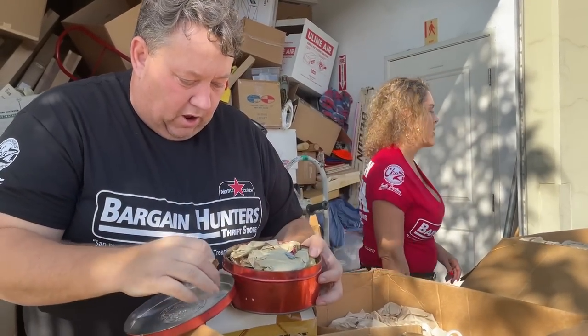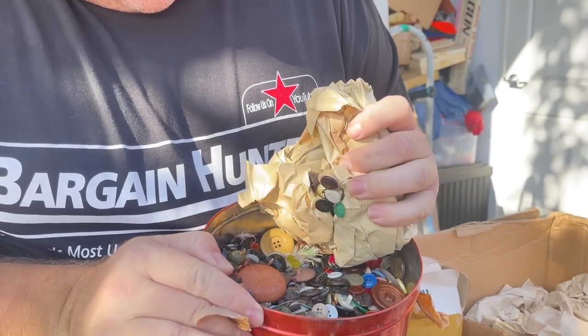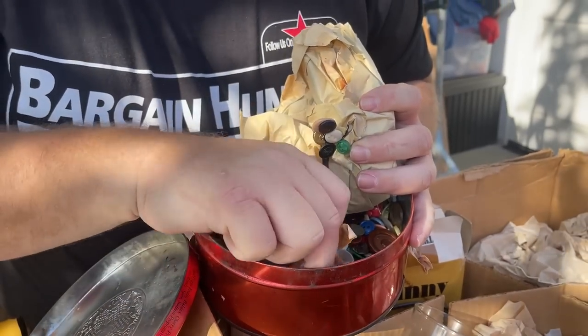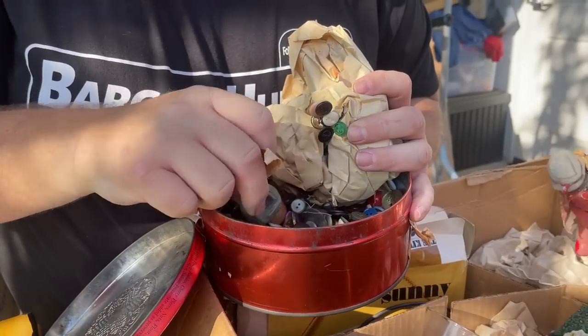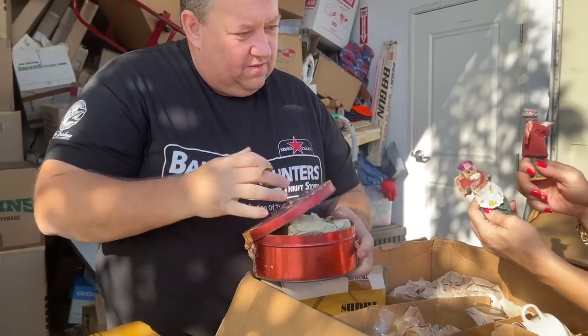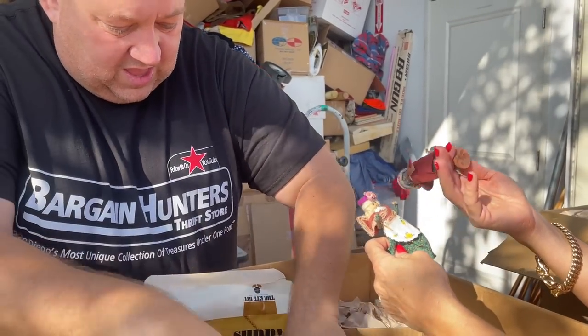This box probably hasn't been opened in 30 or 40 years. All buttons inside — be careful because those are needles in there too. So what are we going to do with the buttons? We'll probably just list these in lots on eBay and see what happens. And look at these little people figurines — aren't they cute? Probably from a foreign trip or something.